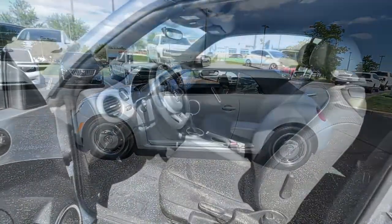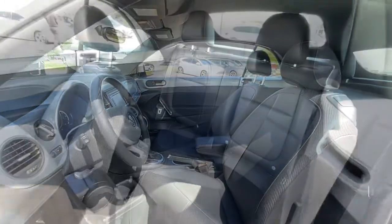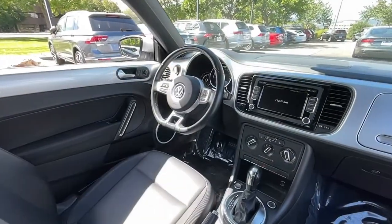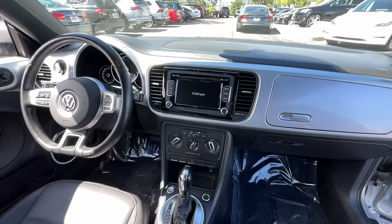These are just some of the great options this vehicle comes with: keyless entry, Bluetooth, aluminum wheels, electronic stability control, heated front seat, leather steering wheel, intermittent wipers, traction control, tire pressure monitoring system, and passenger vanity mirror.